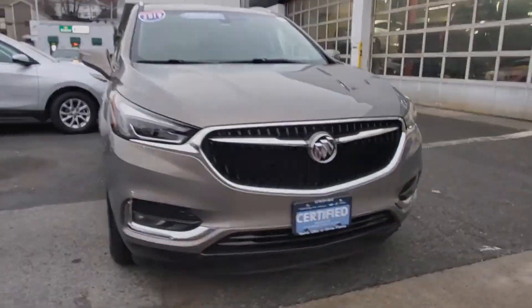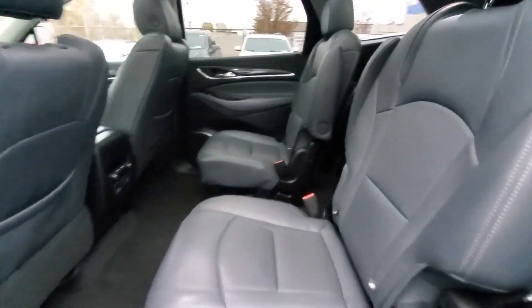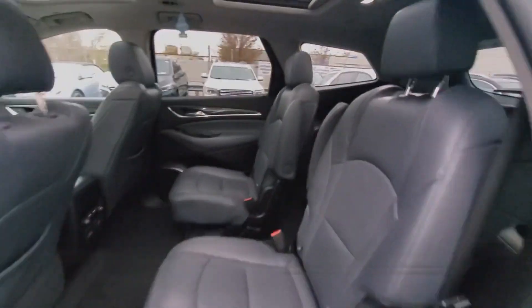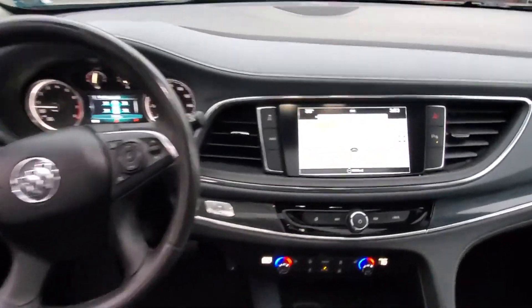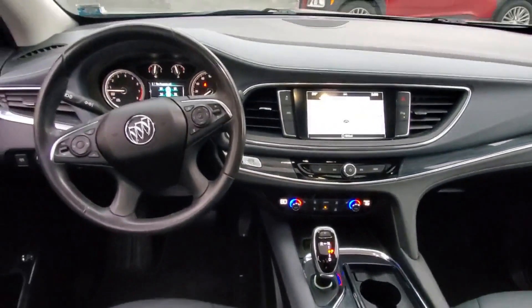Features include Wi-Fi hotspot, satellite radio, multi-zone air conditioning, blind spot monitor, all-wheel drive, parking aid sensor, third row seating, heated side view mirrors, backup camera, passenger seat adjustable lumbar support, tinted windows, rear air conditioning, power driver seat, and power passenger seat.